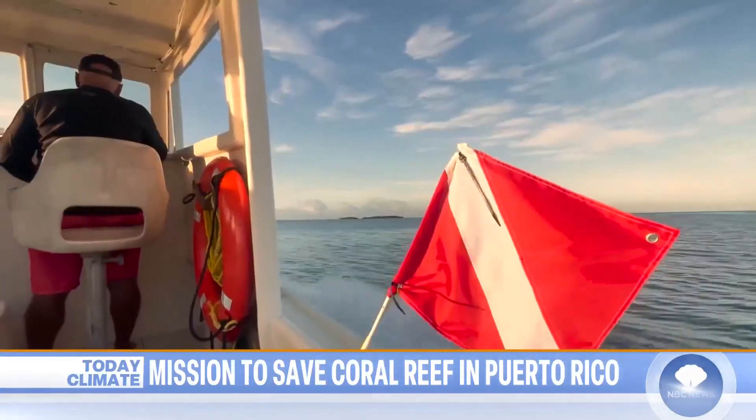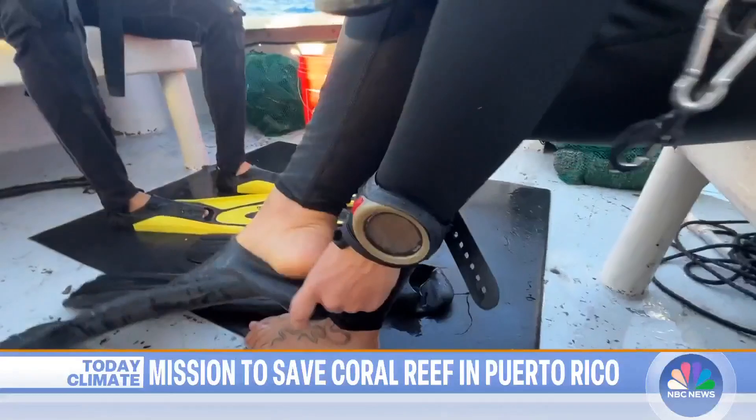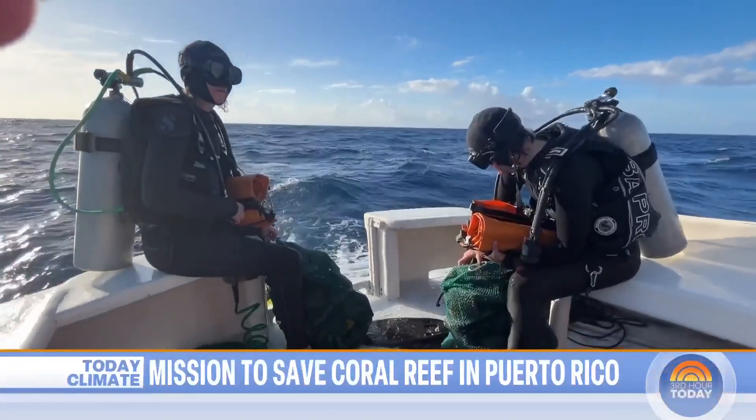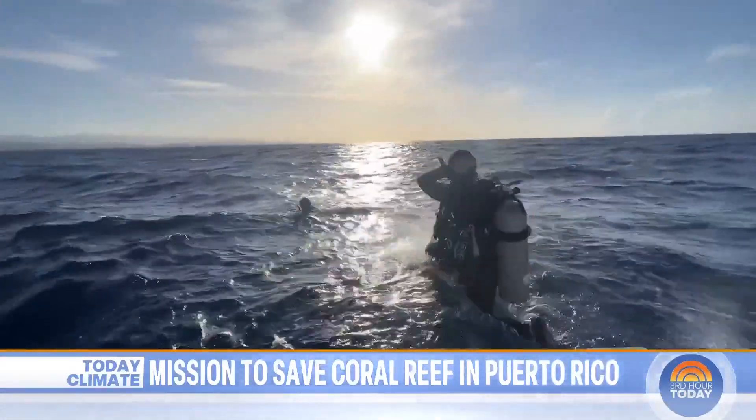It's 6 a.m. off the coast of Puerto Rico, and Dr. Stacey Williams is on a rescue mission, preparing her scuba gear and plenty of waterproof bags before she and fellow scientist Katie Flynn dive in to save precious baby sea urchins called diadema.